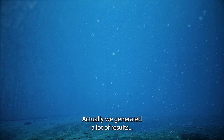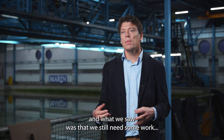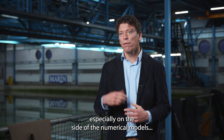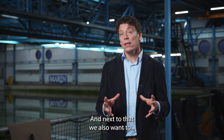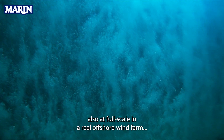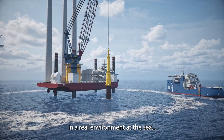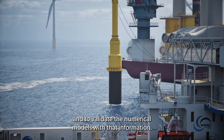We generated a lot of results. What we saw was that we still need some work, especially on the side of the numerical models to further improve them. Next to that, we also want to test at full scale in a real offshore wind farm, in a real environment at sea, and to validate the numerical models with that information.